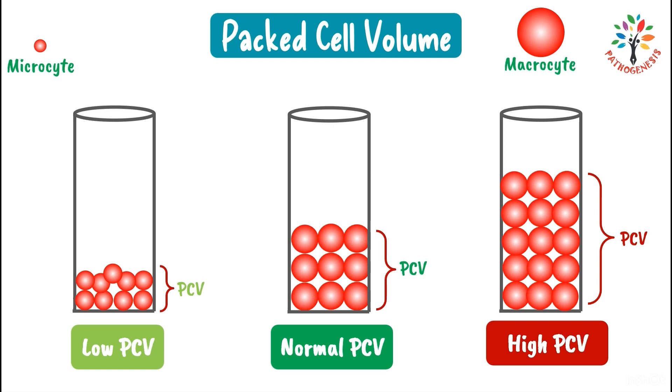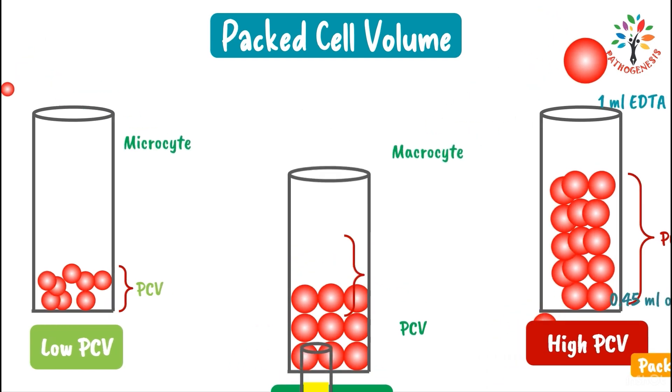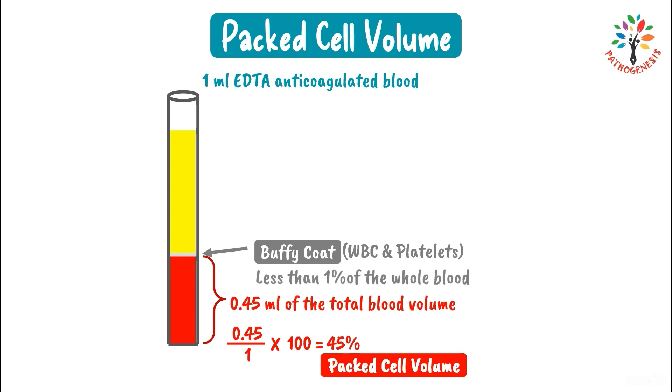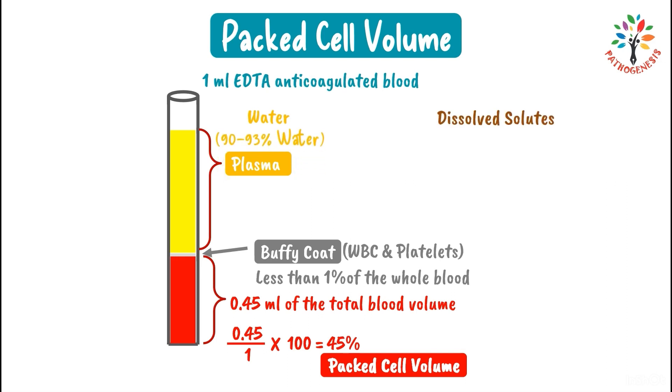The layer on top of the red blood cells is known as the buffy coat, which consists of WBCs and platelets. Buffy coat occupies less than one percent of whole blood. The layer on top of the buffy coat is plasma, which is the liquid part of the blood. Plasma consists of water and dissolved solutes — around 90 to 93 percent of plasma is water.